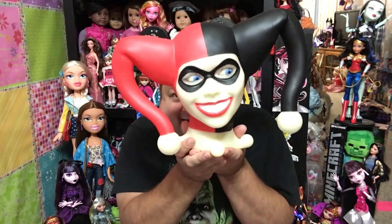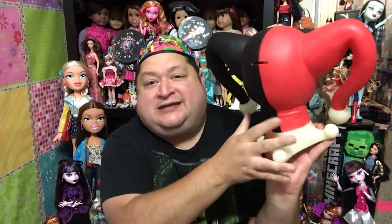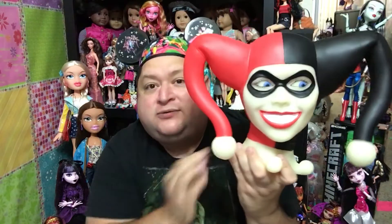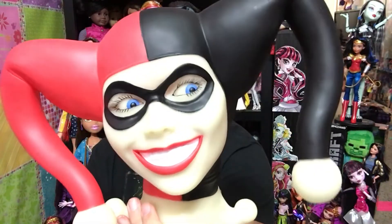I had to share it with my YouTube family. Are you ready? Here it is! Isn't this the cutest thing? It's a ginormous, life-size head of Harley Quinn, and it is a bank. Do you see the money slot back there? How cute is this? I absolutely love, love, love this. It's super, super adorable.